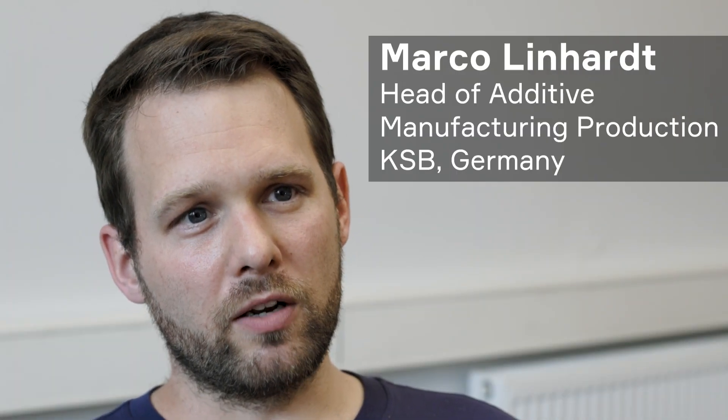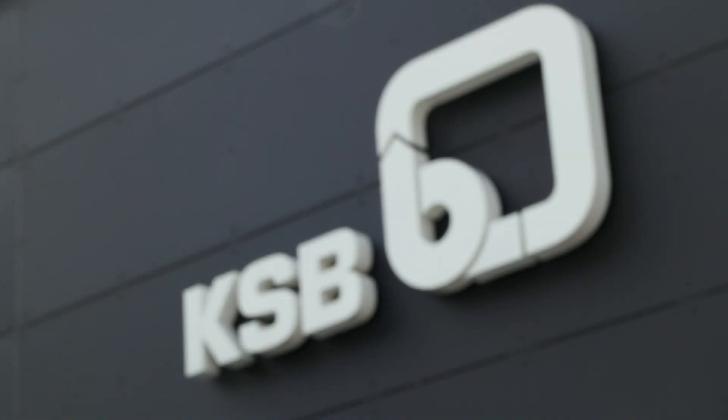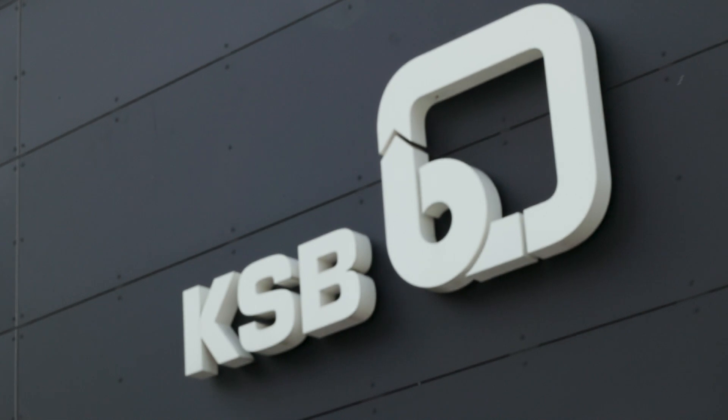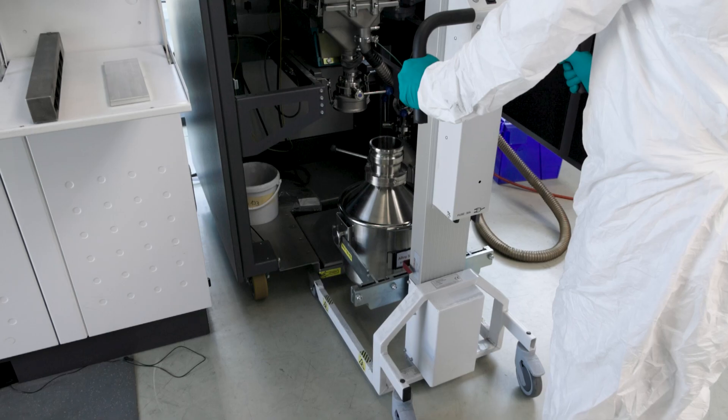My name is Marco and I'm head of the production unit of additive manufacturing here at KSB. KSB is a leading supplier of pumps, valves and systems for various applications like water, wastewater, industrial, chemical or mining applications.